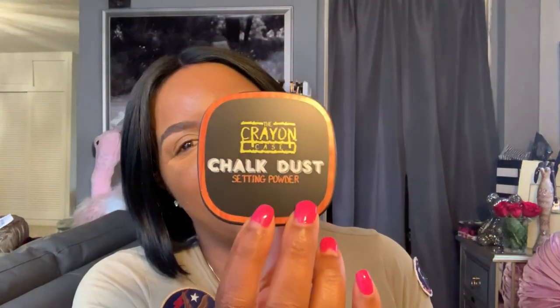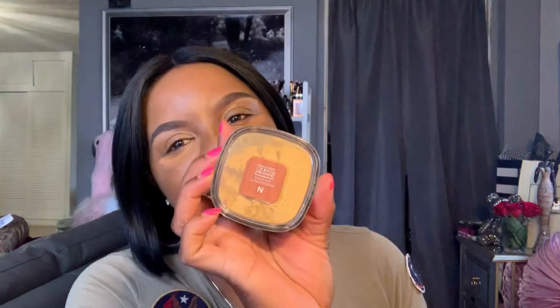Good day everyone, how are you today? It is Bordeaux Rose here. I am coming on to give you an update on this powder — the Crayon Case Chalk Dust Setting Powder in the color N, as in Nancy.